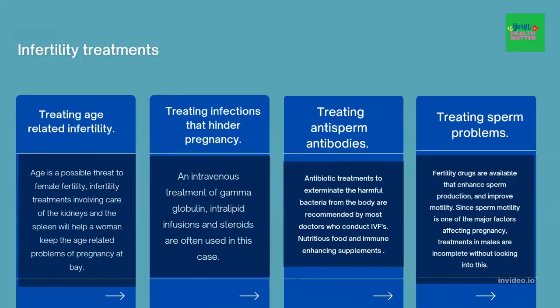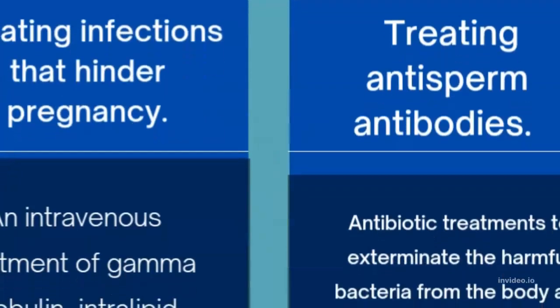Treating infections that hinder pregnancy. Antibiotic treatments to exterminate harmful bacteria from the body are recommended by most doctors who conduct intravenous infusion. Nutritious food and immune-enhancing supplements are also used to prevent harmful bacteria from growing in the body. When detected in one partner, antibiotic treatments must be carried out in both partners since they are likely to have infected each other during intercourse.